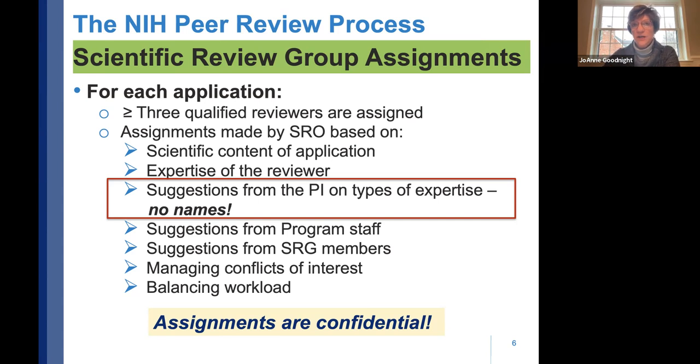The scientific review officer may also consult the program director and scientific review group members for reviewer suggestions. The assignment process takes conflicts of interest into account. On the PHS assignment request form, you can name individuals you do not want reviewing your application. You can't conflict everybody, but if there's bad blood or any legitimate reason, it's appropriate to say a specific person should not serve on your study section.